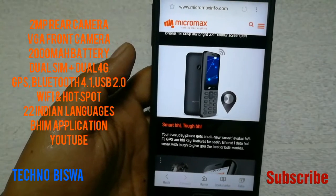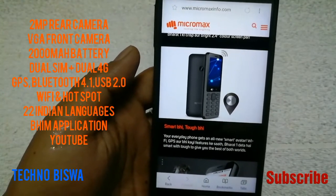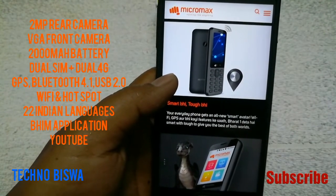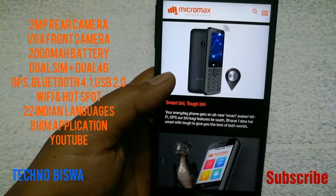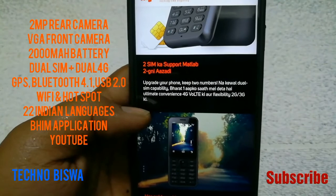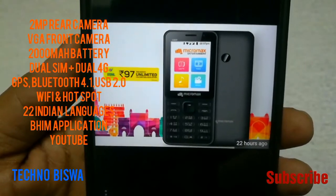It has GPS, Bluetooth 4.1, USB 2.0, and importantly Wi-Fi and hotspot — you can use this mobile as a hotspot. You can use your 3G mobile and get internet connection from this feature phone. It also has 22 Indian languages and the Bheem application. Here you can also play YouTube with this feature phone.